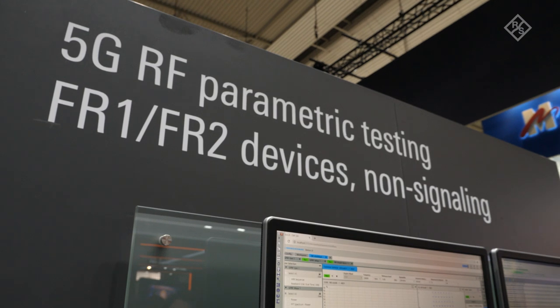Let's start here where we demo RF parametric testing and non-signaling for 5G FR1 and FR2, as it is typically used in production floors for mobile devices.